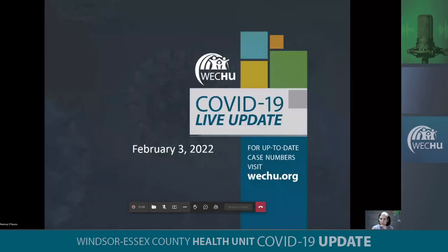Thank you, Nicole. We will move over to our epidemiology summary now with Ramsey D'Souza. Thank you, Ashley. Good morning. Welcome to this week's epi summary. The flavor of this week's epi summary will be more geared towards vaccines and where the region is currently with our vaccination status and progress. So let's begin.